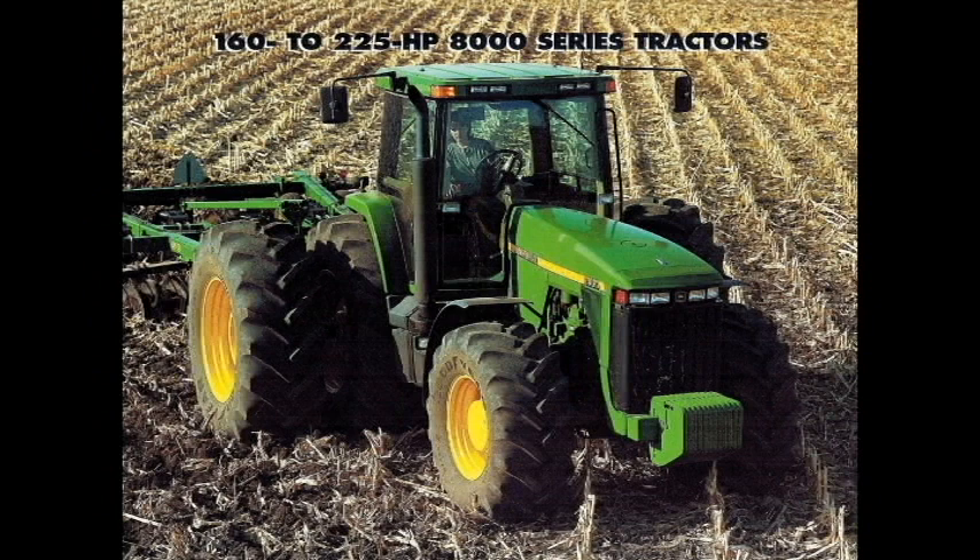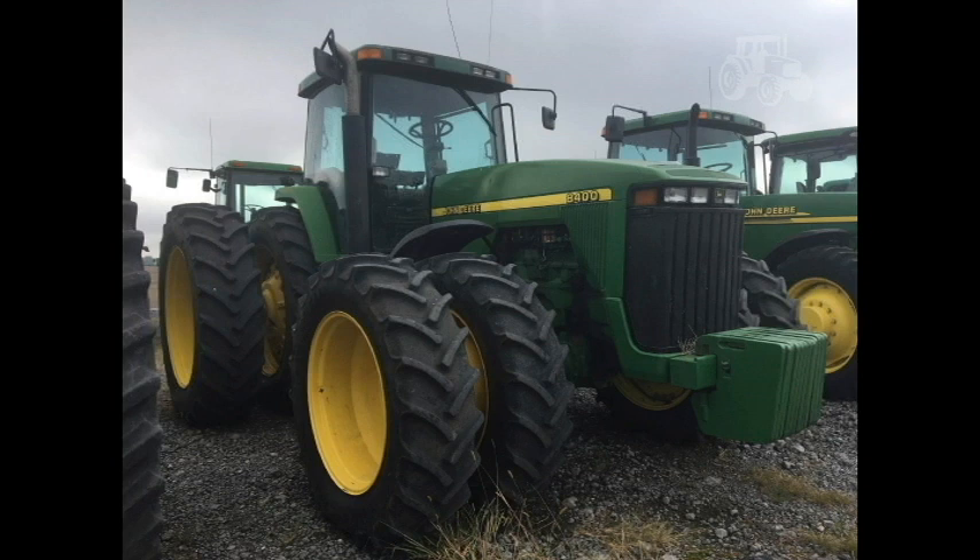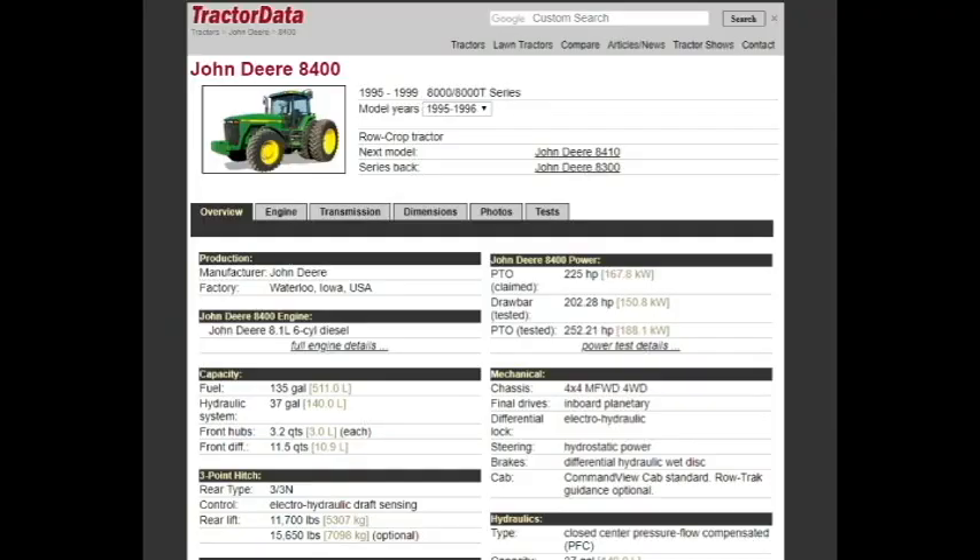Hey everyone, today let's talk about the John Deere 8400. The 8400 was the largest of the 8000 series and debuted in 1995. The 8400 replaced the John Deere 4960, which was the previous generation — the Sound Guard cab generation — its largest fixed frame John Deere. The 8400 was produced for a final year in 1999 and was replaced by the 8410.